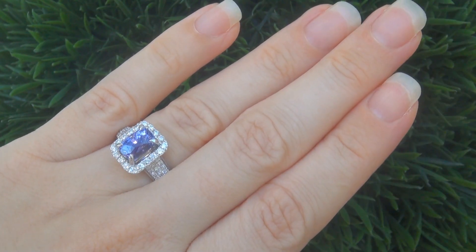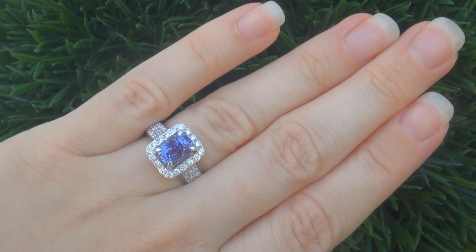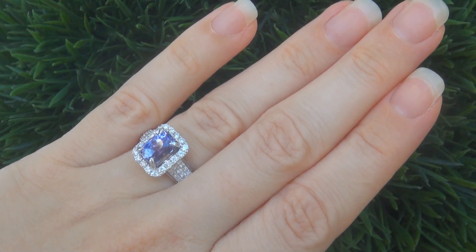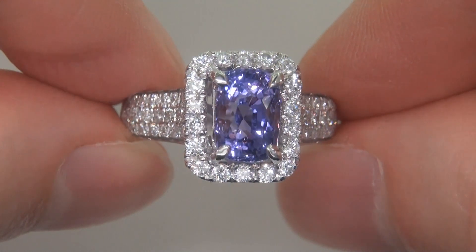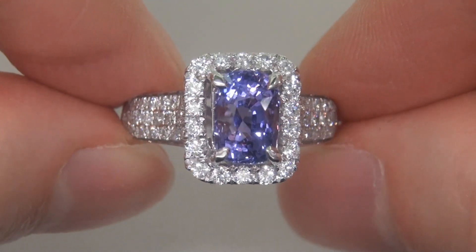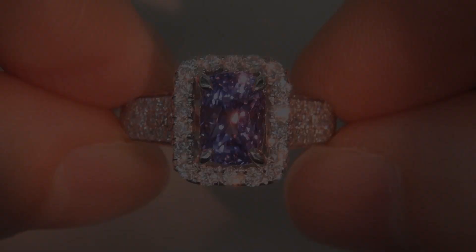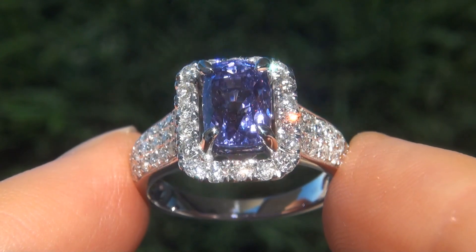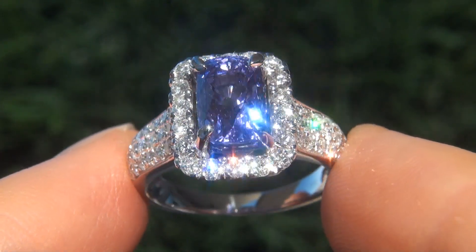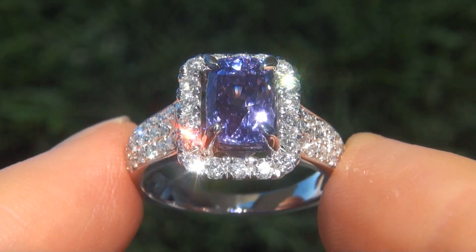This highly collectible one-of-a-kind ring comes to us from a consignor who must sell a $4 million lifetime jewelry collection. The gemstone and diamonds were recently evaluated by GIA, which is the world's foremost authority in gemology, and both reports will be included with your purchase. Our consignor paid an absolute fortune for this ring and is hopeful to recover at least $43,000.